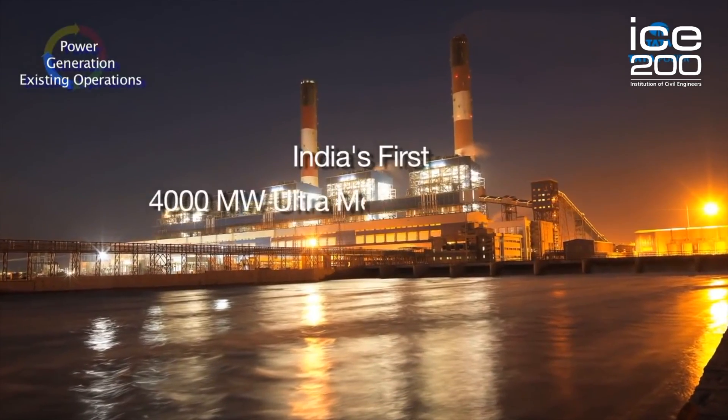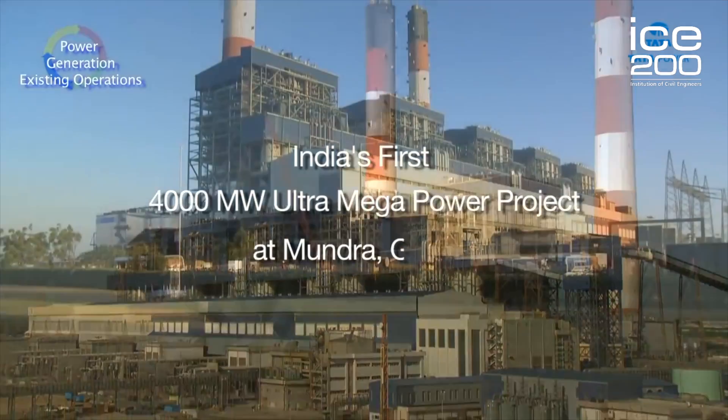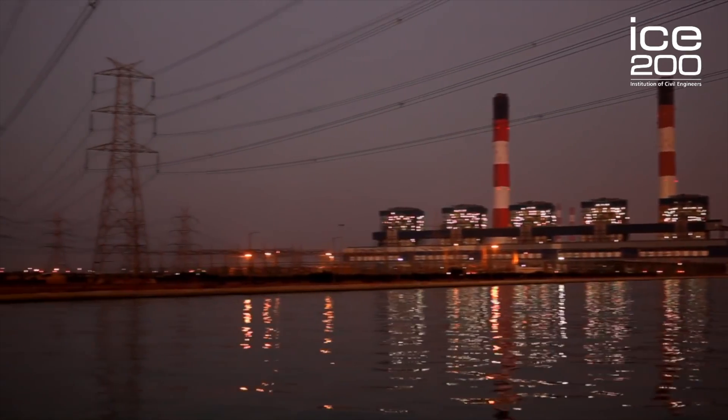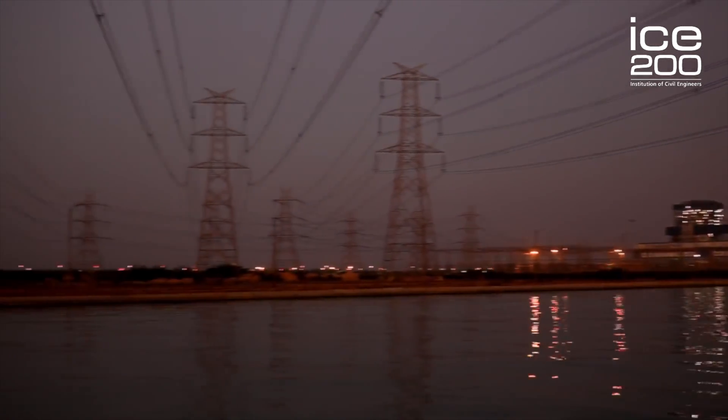When the power plant was originally designed, it was only 5 units, which created 4000 megawatts of energy. Over the years it has increased its units as well as the amount of energy it produces. The future plans for the power plant are to produce 20,000 megawatts of energy by 2020.